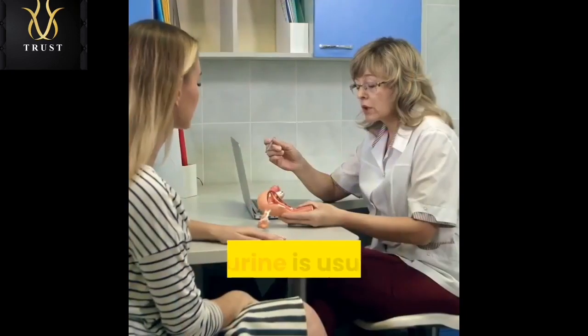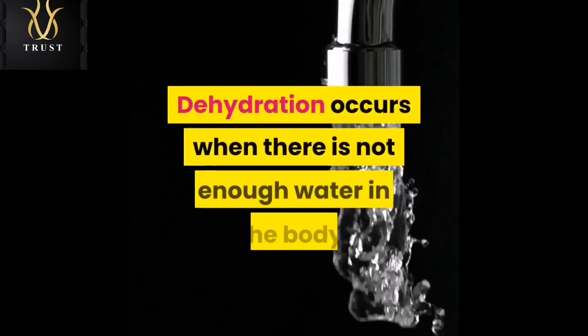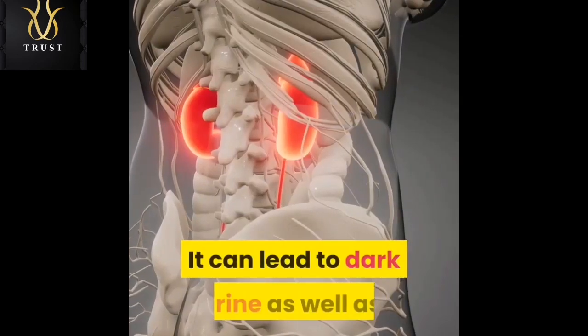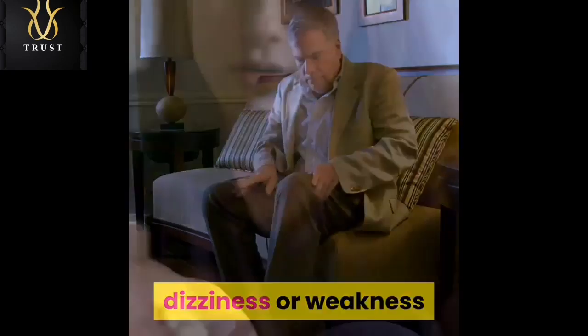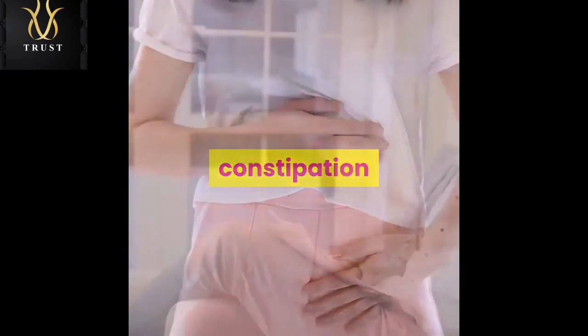Dehydration. Dark urine is usually a sign of dehydration. Dehydration occurs when there is not enough water in the body. It can lead to dark urine as well as dry mouth and lips, thirst, dizziness or weakness, trouble swallowing dry food, constipation, and fatigue.